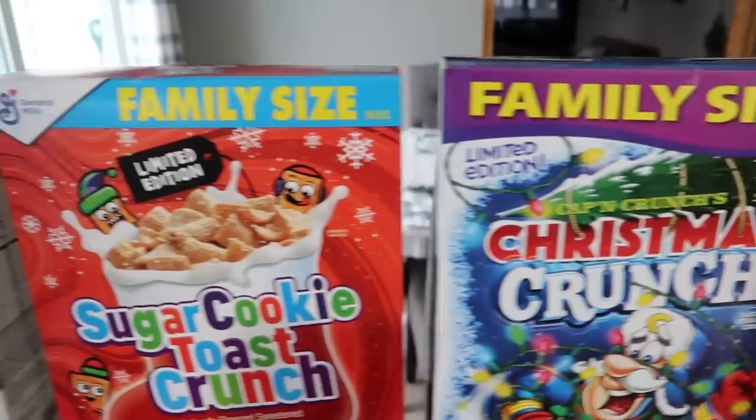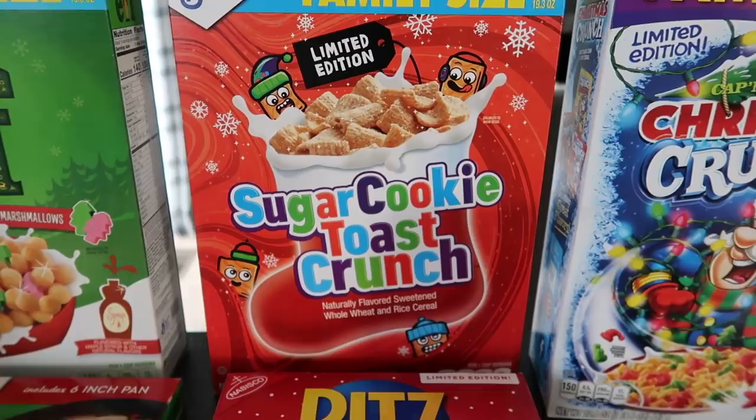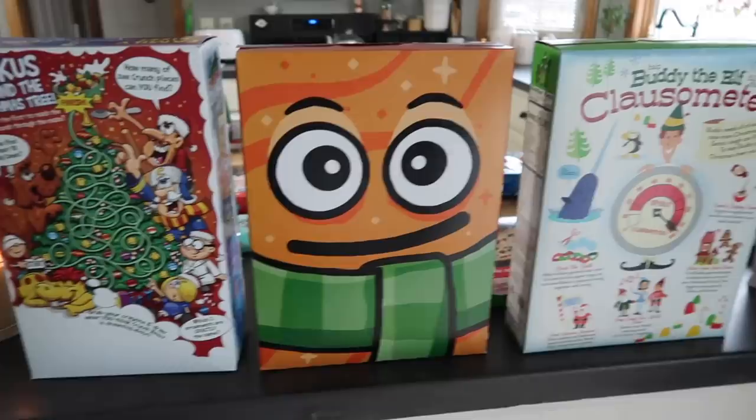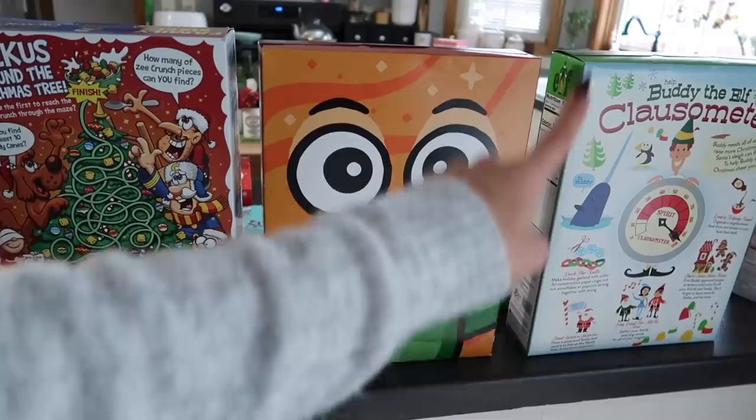The box is super cute, but this box is even better. This is Sugar Cookie Toast Crunch — I love Cinnamon Toast Crunch. Look at the little faces, but wait till you see the back. Oh my god, is that not the cutest thing ever? It's a big cinnamon toast with what looks like a scarf. I love it.